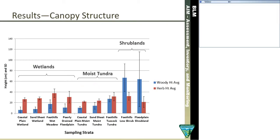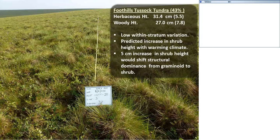Moving on to canopy structure, I've summarized canopy structure across the wetlands, the wet tundra, and the shrublands. Across the majority of the Arctic, the trend is for herbaceous vegetation — mostly sedges — to overtop the shrub canopy. Shrublands are really minor components. I'd like to call attention to the Foothill Tussock Tundra stratum, where the shrub height is very close to the herbaceous height. This is an area where we expect to see impacts from climate warming — a predicted increase in shrub height. It would only take a five-centimeter increase in shrub height to shift the structural dominance from graminoid overstory to shrub overstory, which would have significant consequences for canopy structure and habitat.